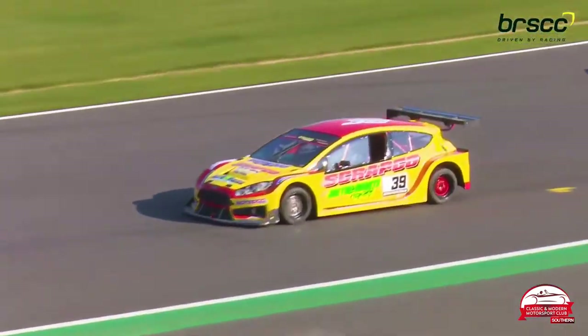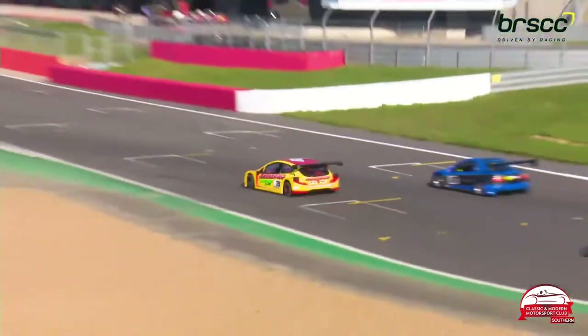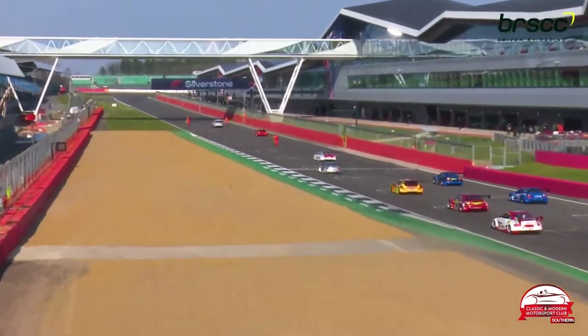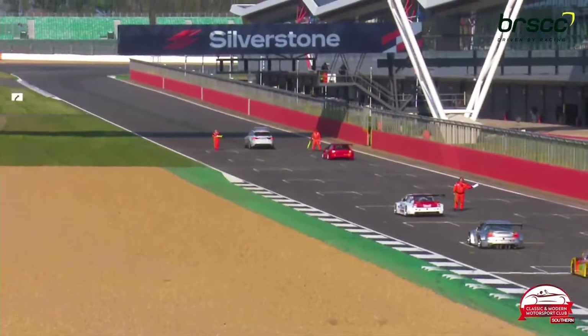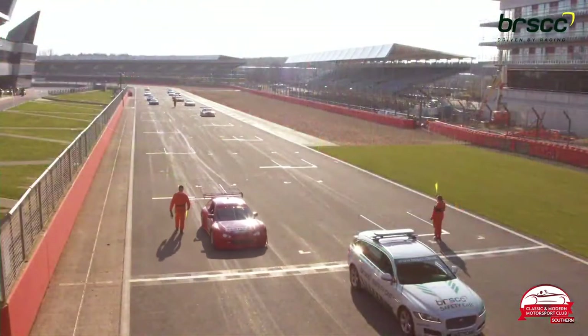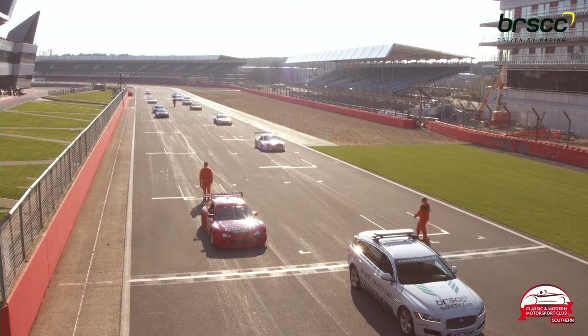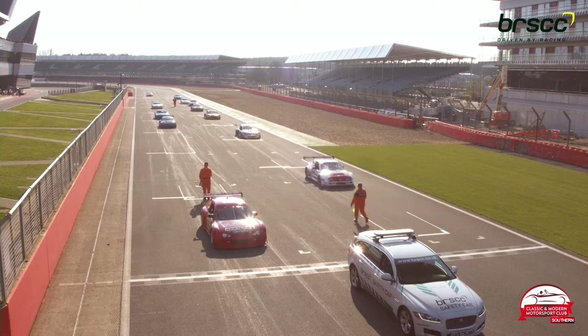A few drivers ran into mechanical issues in that race, and I'm hoping they've got their cars sorted because it could have been an even more competitive race. Paul Sitter and Lewis Smith retiring with a mechanical issue was unforeseen. We also lost Eric Bolton, who had front-running potential.